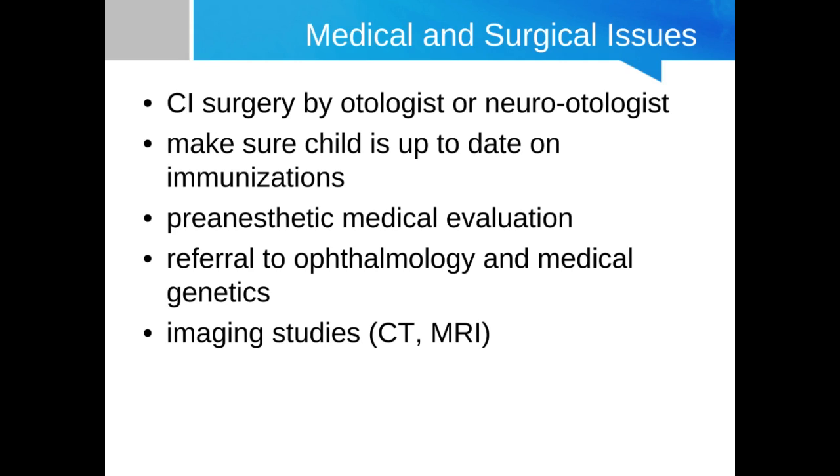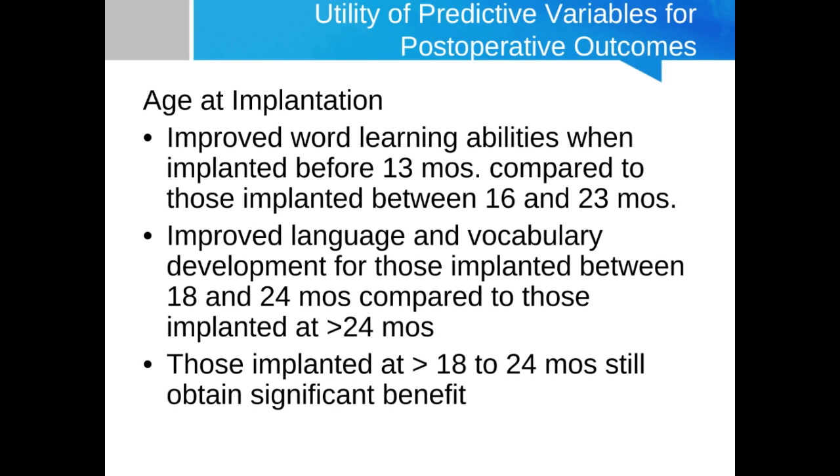Having anomalies present does not always rule out cochlear implantation, but in some cases it would — for example, if there was absence of the cochlea entirely or absence of an auditory nerve, that may present a problem. Similar to the predictive variables for adult cochlear implant candidacy, it's also of considerable interest to know predictive factors that determine how well a child is likely to do post-implantation, including age of implantation, wear time, type of intervention, pre-implant thresholds, and integrity of cochlear and neural structures.